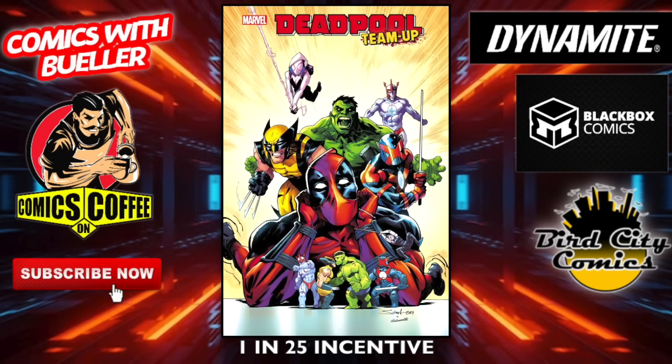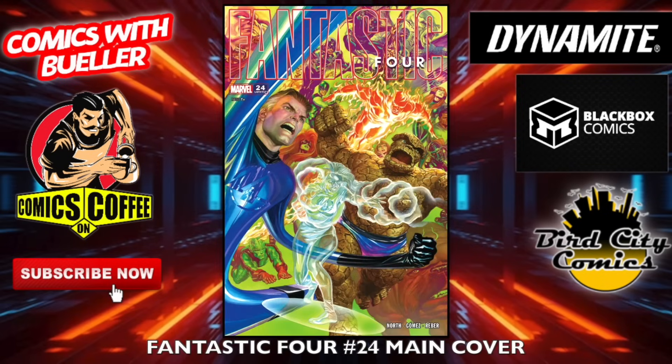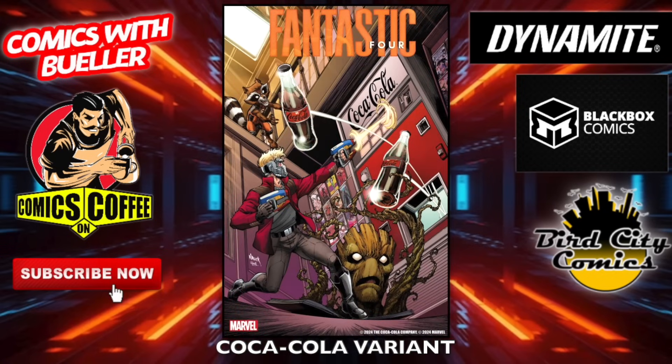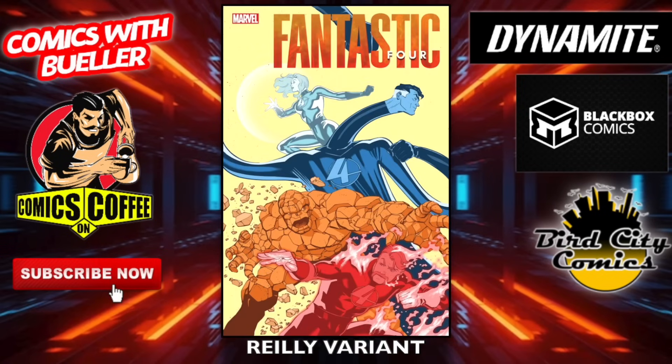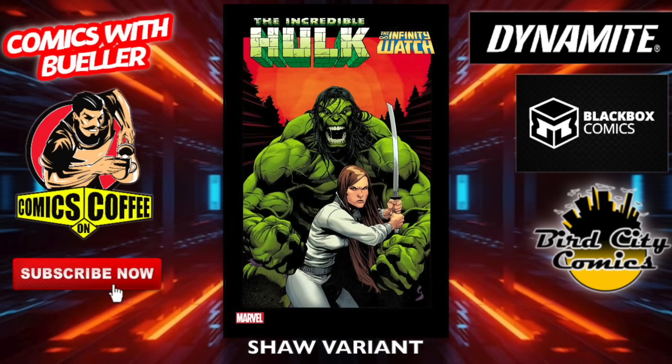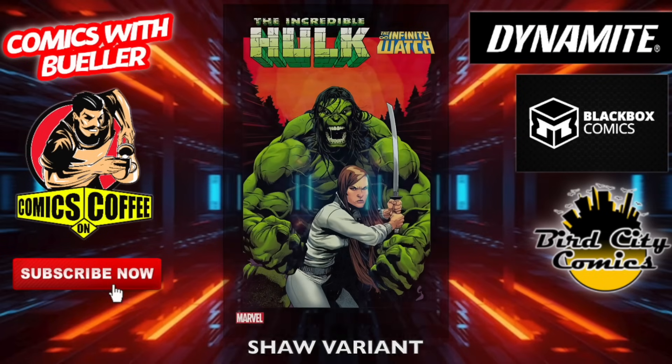Fantastic Four number 24 — the main Alex Ross cover, that's awesome. Another Stormbreakers variant and another Coca-Cola variant. We got one more for Fantastic Four — the Riley variant, old school looking. The Incredible Hulk Annual number one — the main cover. Here is the Shaw variant. Look at Hulk, man — he needs a haircut, it's getting a little wild there.